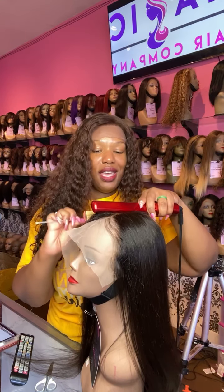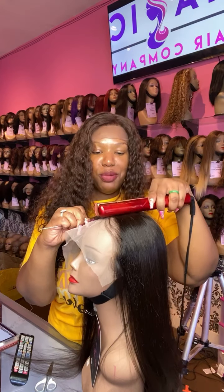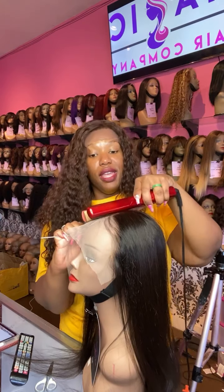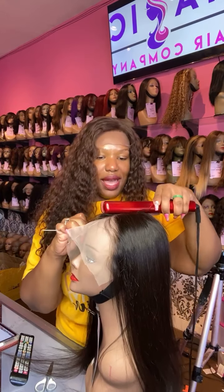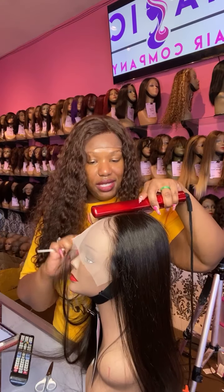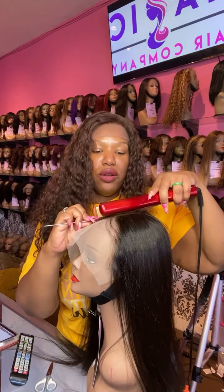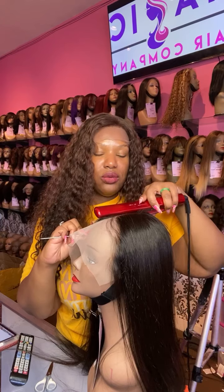Don't buy throwaway hair that doesn't look good when you first purchase it and definitely won't look good after you wash it or wear it for any amount of time. Shop with us and get a quality wig that's going to last you — it's going to look natural, the knots are pre-bleached, the hairline is less dense, there's baby hair, and we can style the wig for you in our Culver City store.